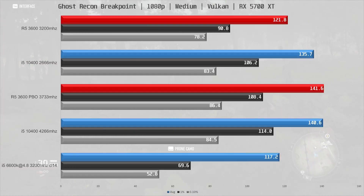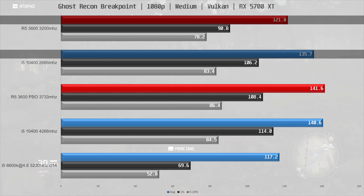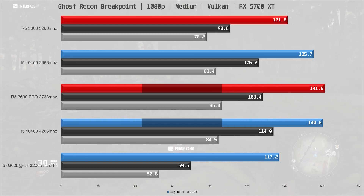Ghost Recon Breakpoint is next, and at 1080p the i5-10400 did 135.7fps, making it 12% faster than the R5 3600 with 3200MHz memory. With fast memory, the 10400 gets a 4% performance boost which makes it perform on par with the 3600 with fast memory.